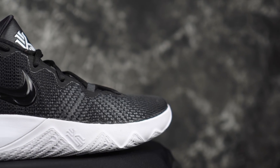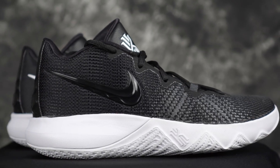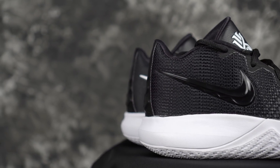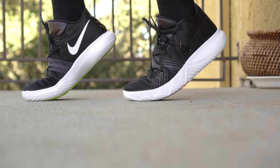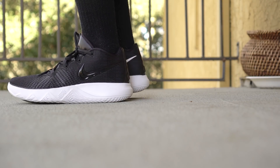Moving on, the next one is the Kyrie Flytrap. It looks dope — just a classic, chill-looking shoe. Doesn't look too basketball-y. It's kind of a mid-to-low profile, super comfortable, super light and minimal feeling. And it's also very cheap, so there's that.